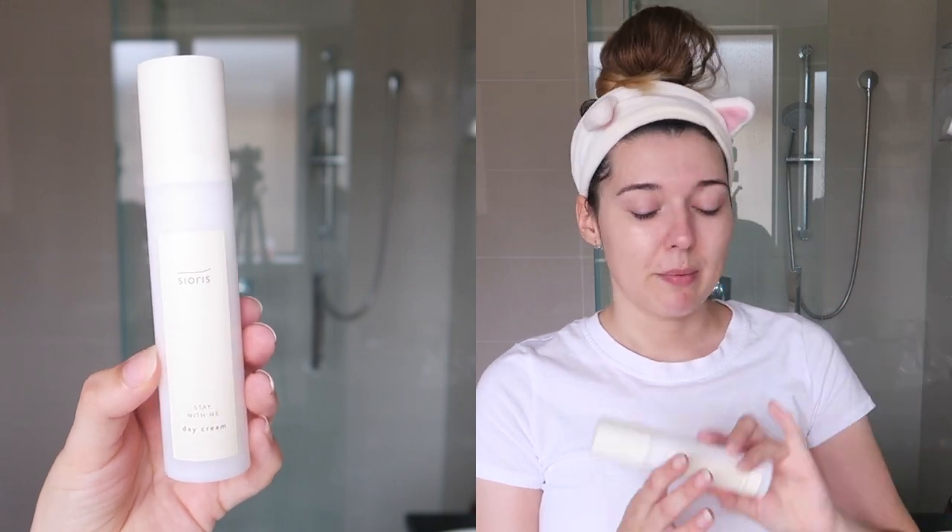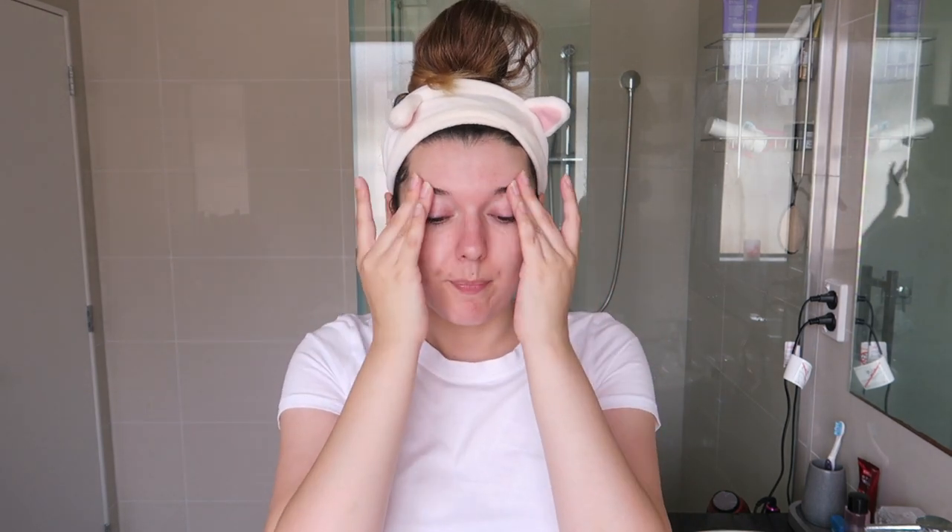Now that the serum has soaked in I'm moving on to my cream. This is also by Seores — the Stay With Me Day Cream. I take about two pumps onto the tips of my fingers and do a little rubbing motion to get the cream to sink in evenly. I don't tend to pack creams in; with creams there's so much more slip so I gently wipe them in with just my fingertips. This sinks in really quickly, which is beautiful. It's a lovely day cream — not something I use at night.